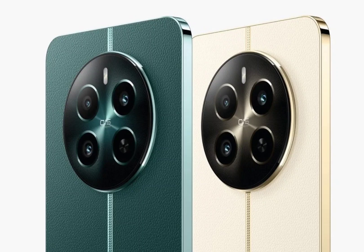The Realme 12 Plus is now officially launched in India. It is accompanied by the Realme 12, and both of them are 5G-enabled smartphones.